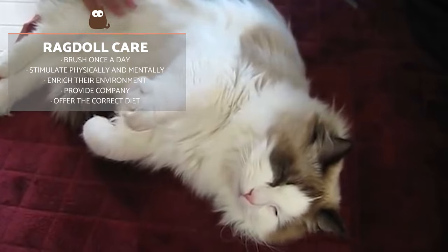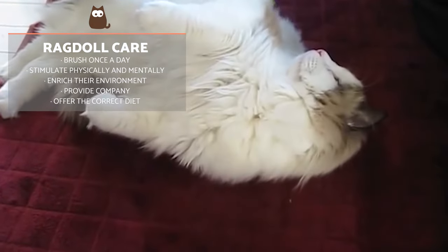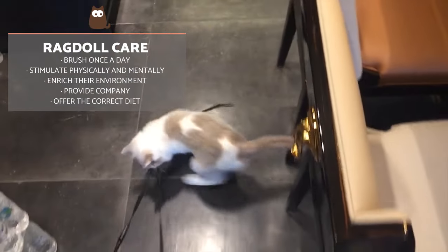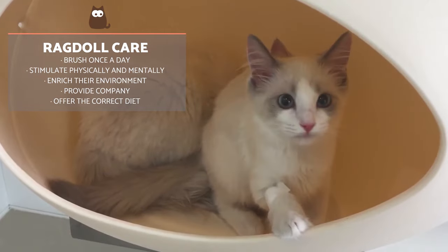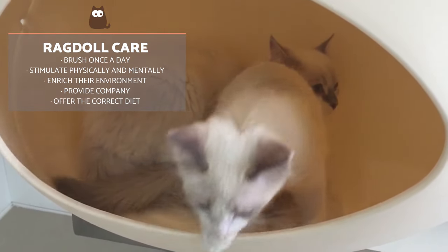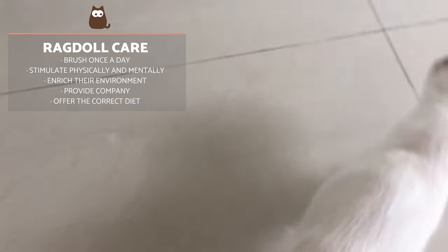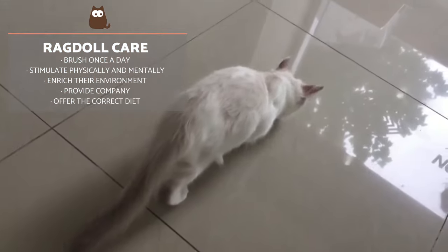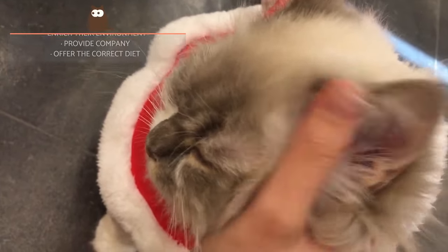In terms of their care, it's advisable to brush them once a day or at least two to three times per week. This prevents knots and hairballs from forming in their stomach. You have to keep them properly stimulated both physically and mentally. It's a fairly familiar cat, so it's common for many of them to not tolerate loneliness. It's essential they enjoy a lot of company and adequate environmental enrichment, which means you can't forget to dedicate part of your day to playing with them.